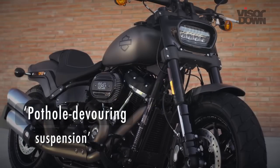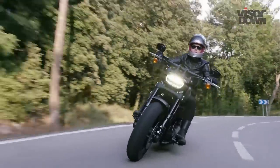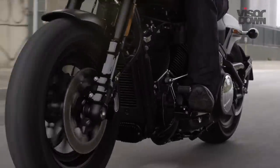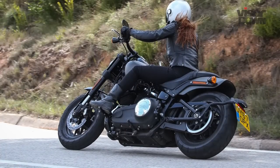Pothole-devouring suspension is how Harley-Davidson has described the new Fat Bob setup. I'd be wary to take on any potholes bigger than a dog bowl due to the wallowy inverted forks, which dive at the slightest jolt or touch of the front brake. The new rear mono shock is firmer and features 5-level preload adjustment with a useful external adjuster.